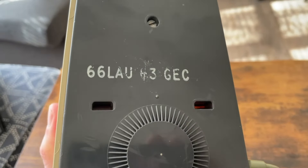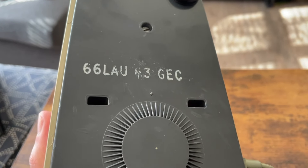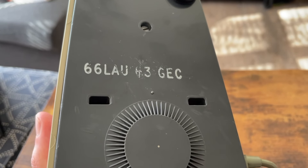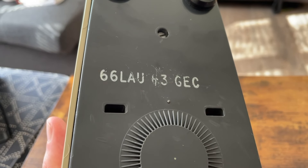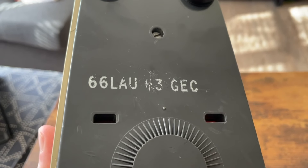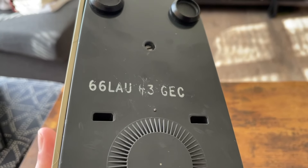They had a special code on the bottom — this one is '66 LAU 63 GEC.' I'm thinking this is a Mark 4, or something in between the Mark 4. The Mark 4 specifically is 66 LAU 64, or maybe 62 — I can't remember exactly — but this is a 63, so I'm not sure if that's an in-between model.